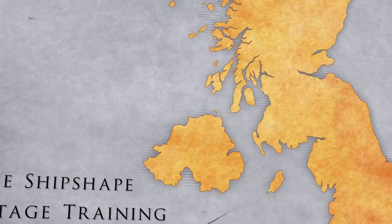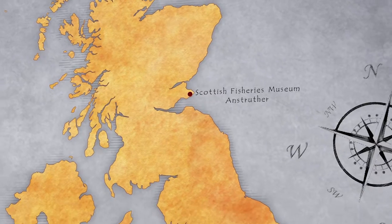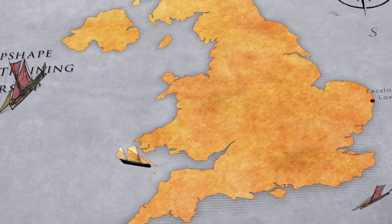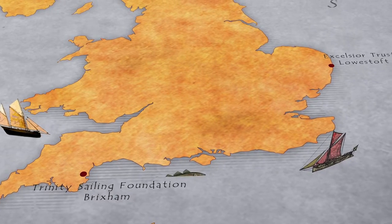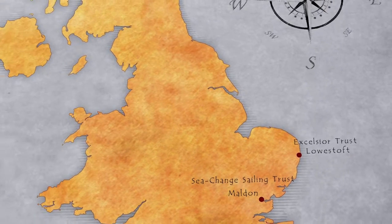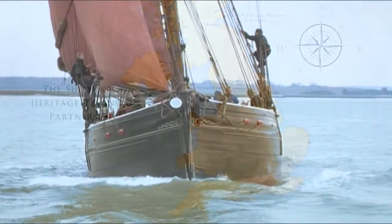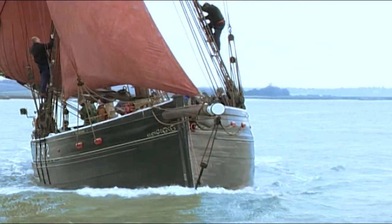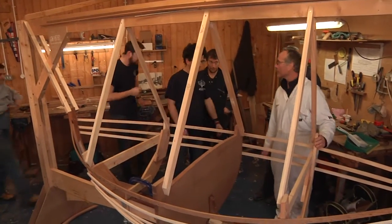The Ship Shape Heritage Training Partnership lives up to its name with partners all round Britain — from the Scottish Fisheries Museum in Anstruther, to the Excelsior Trust in Lowestoft on the Suffolk coast, west to Brixham's Trinity Sailing Foundation in Devon, to classic sailing waters with Dauntsey School's Sailing Club on the Solent, and on the east coast in Maldon, home of the SeaChange Sailing Trust. All partners offer trainees placements within the 12-month programme to hone and develop their skills.